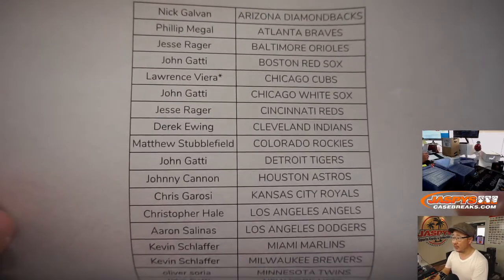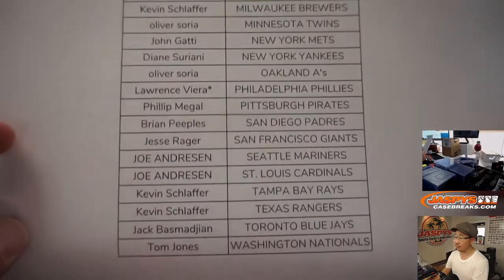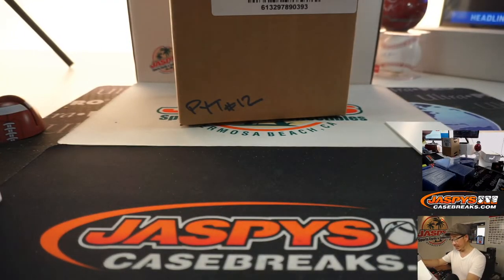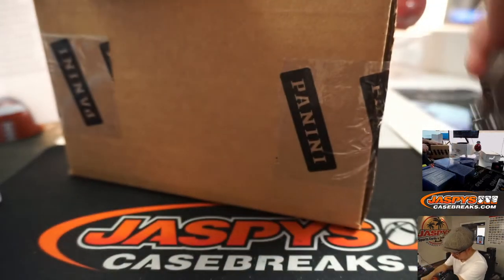I think Lawrence with the Last Fall Mojo Cubs. Double Last Fall Mojo, affiliates too. That's why he has those stars next to his name. Thanks to him and everybody for getting in from first to last and everyone in between. Let's pop this open, let's see what we got.